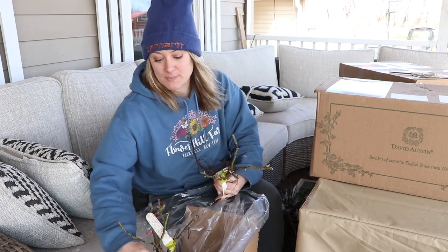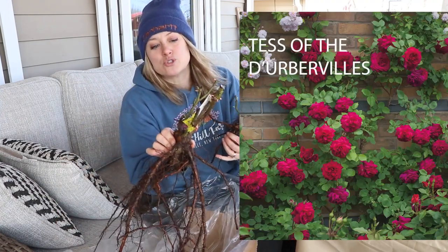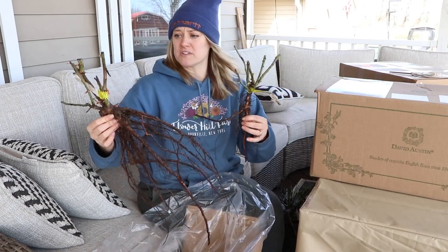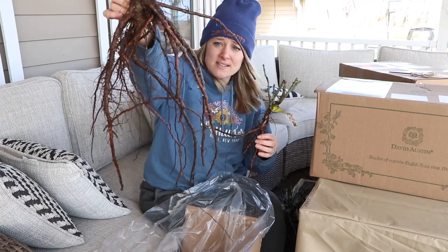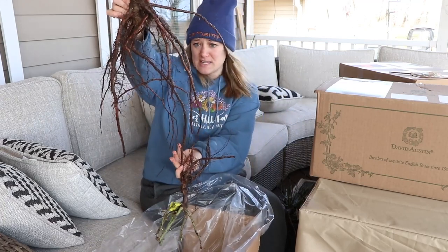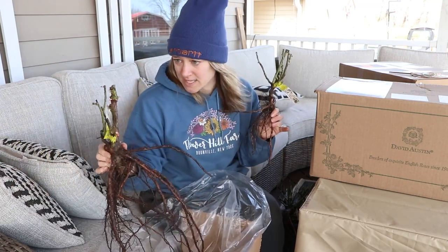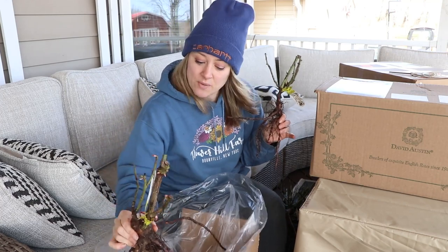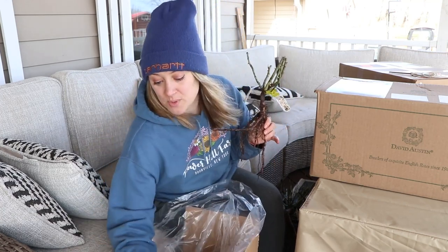This last one in this box is Tess of D'Urberville — also a climbing rose. Look at that root system; it's almost two feet from top to bottom. I'm going to be digging some big holes. I don't even have any buckets big enough because I was going to pot them up in buckets. But I did have Brad grab a couple of five-gallon buckets, so I might end up doing that.